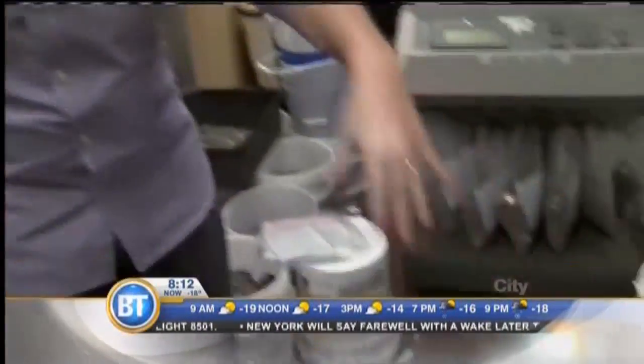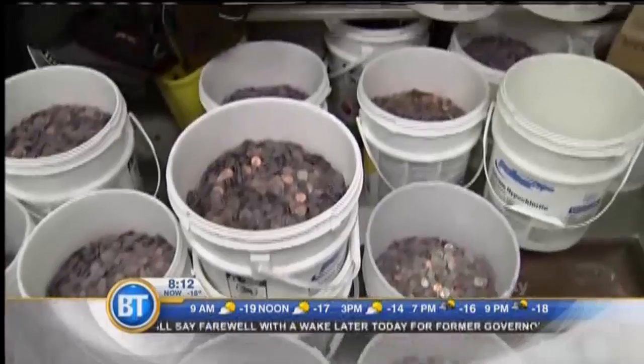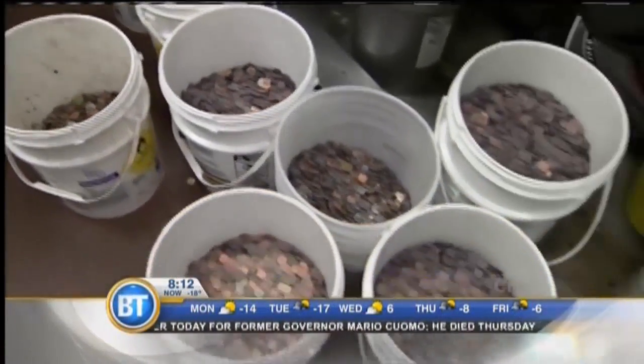You've got everything from undergarments to false teeth and high heels and some stuff we can't even talk about. But there's also a lot of coins — about $30,000 worth are tossed into the fountains each and every year, that's about $82 a day. There's even some Canadian coins back here. All of it is cleaned and given away to charity.